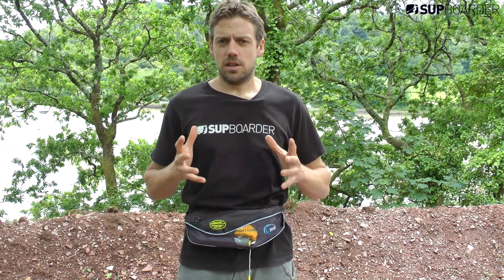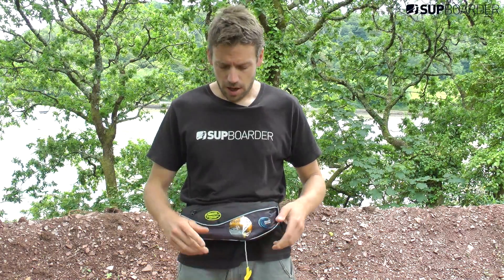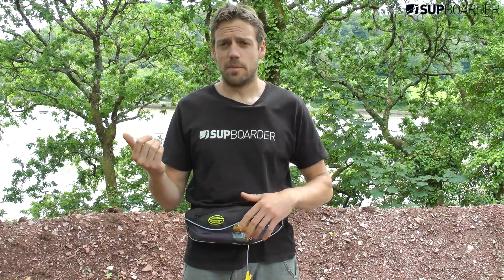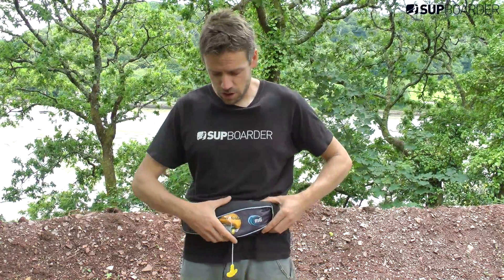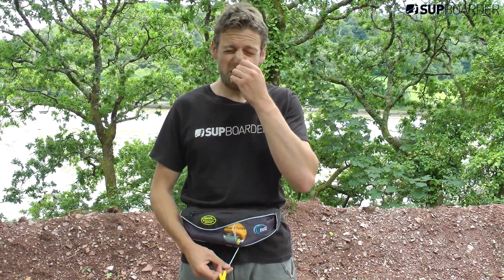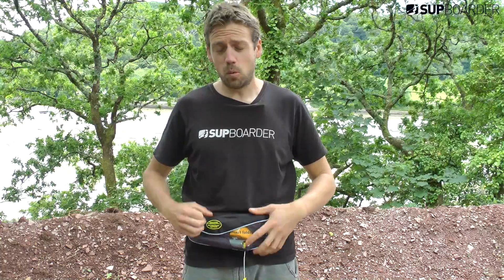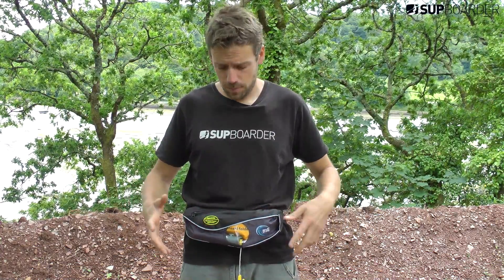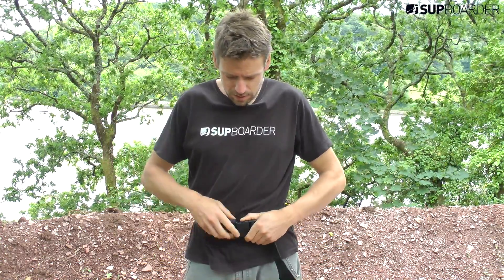A point to mention: this isn't a life jacket that inflates automatically when you fall in the water — it requires manual inflation. But that's great for paddle boarding, because half the time you'll be mucking about falling in and you don't want it going off in your face. You want it when you need it. The downside is that if you fell in and knocked yourself out on the way down, it wouldn't inflate, so it isn't going to save your life the way an automatic inflation life jacket would.